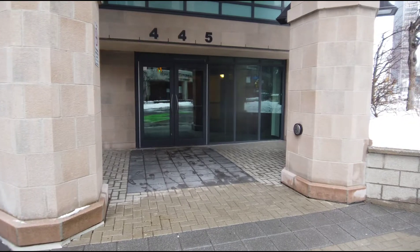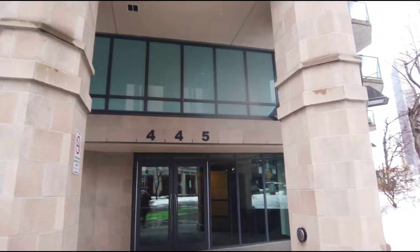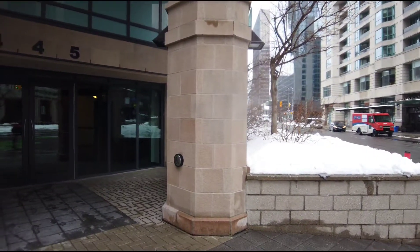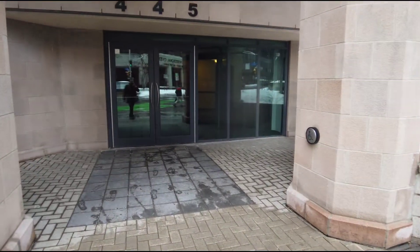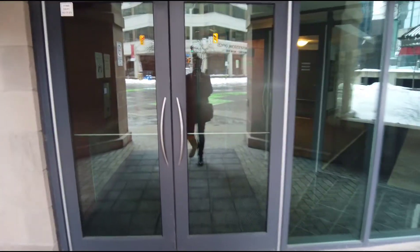Hey everybody, Pierre Courier here from RE-MAX Hallmark. Going to do a raw and uncut video walkthrough of 445 Laurier Avenue West. This is in Centertown West. It's a one-bed, one-bath unit available for rent.